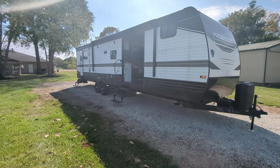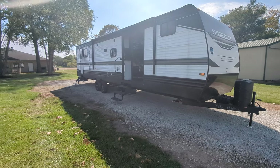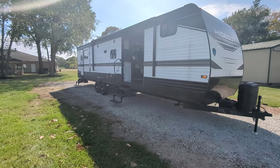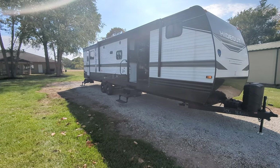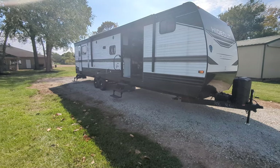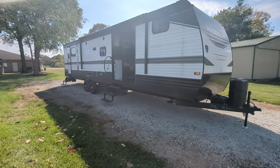This camper is 8,320 pounds and 39 feet 11 inches. It sleeps 10 people — so if you've got grandkids, friends that want to camp, or hunting buddies, this has got the space for it. It is 50-amp service, so you can run two ACs. It does have a 15,000 BTU AC and a 30,000 BTU furnace.